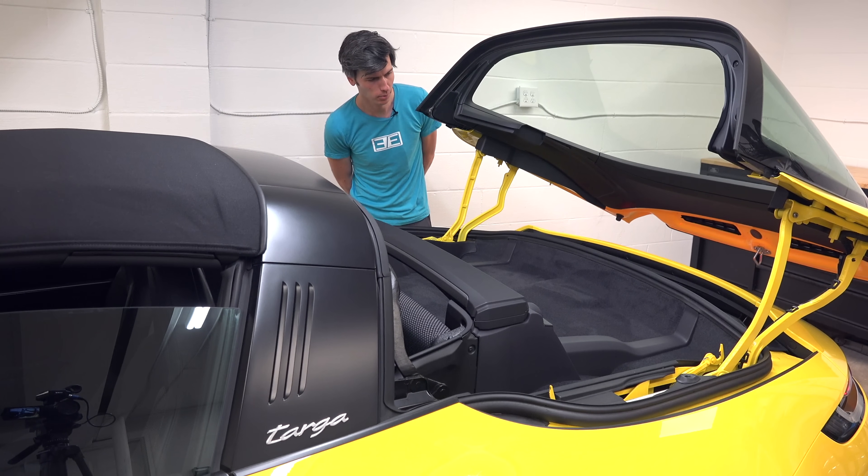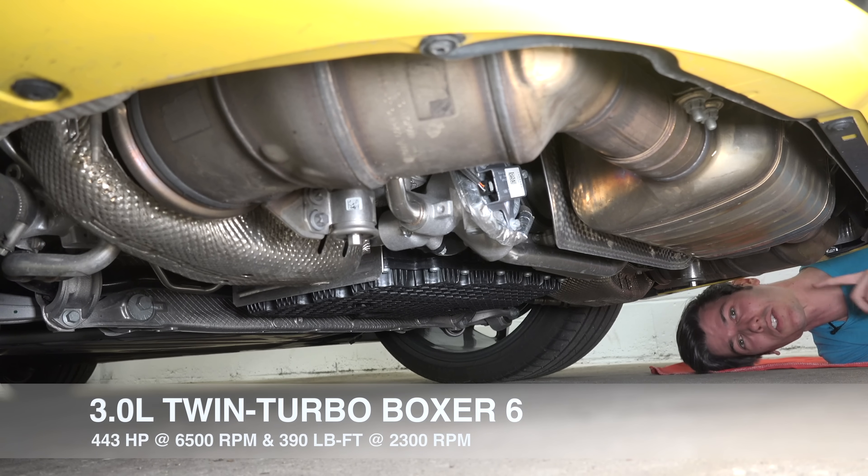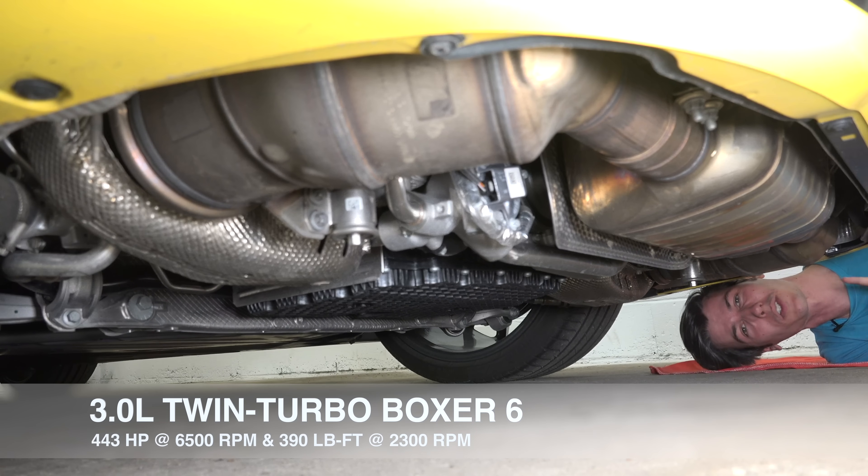Wait, seriously, where is it? Found it! I wanted to say under the hood, but I guess it's more accurate to say under the car — it's a 3-liter twin-turbo boxer six-cylinder producing 443 horsepower and 390 pound-feet of torque.